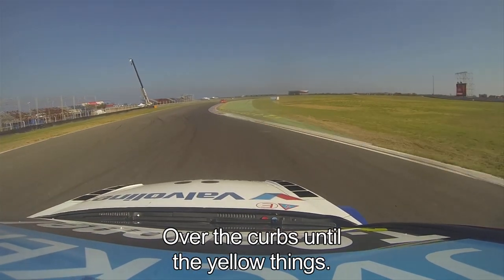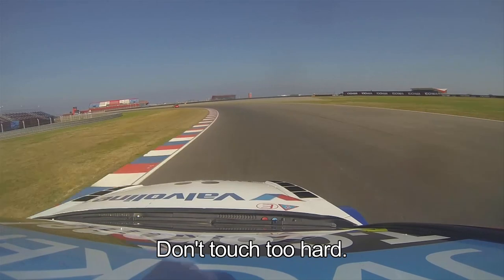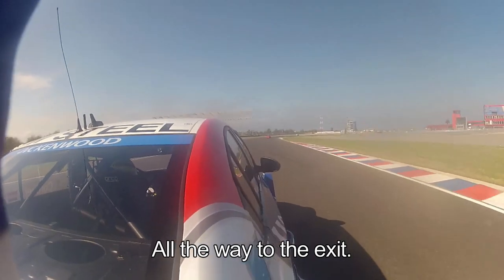Uphill, third gear. Over the curbs until the yellow things there on the right — if you're touching too hard, it's a big vibration. Then on the left, which is not full throttle: on throttle, off throttle, on throttle, off throttle, all the way to the exit.